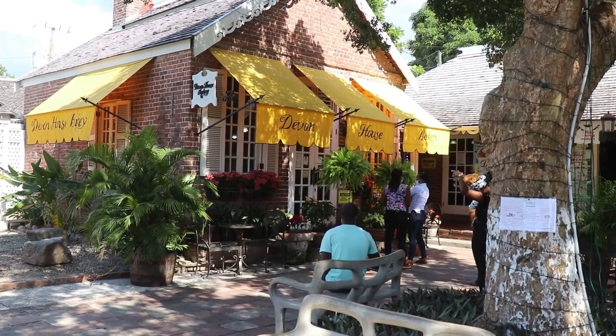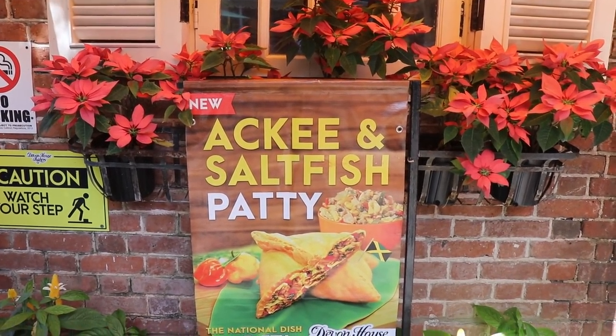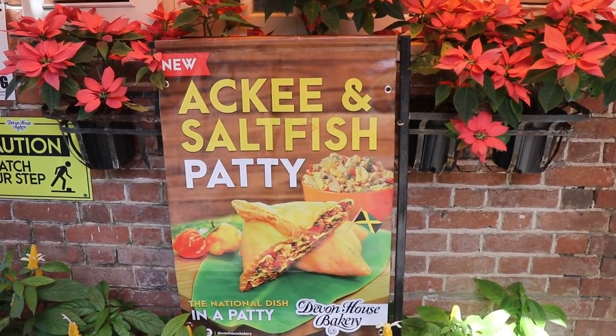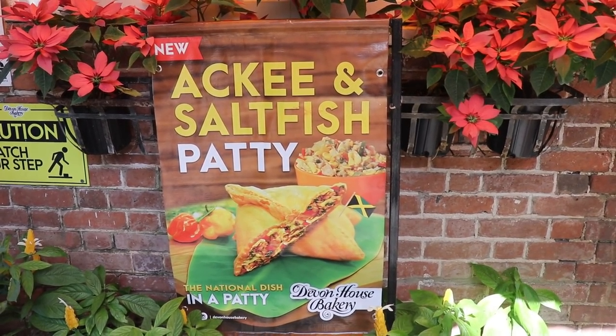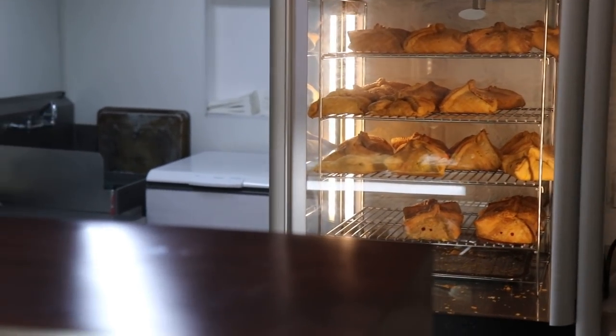It must have all the ingredients that make up a proper curry goat, so to put that into a patty with a flaky crust — we have to get one. That looks very interesting. Good afternoon!